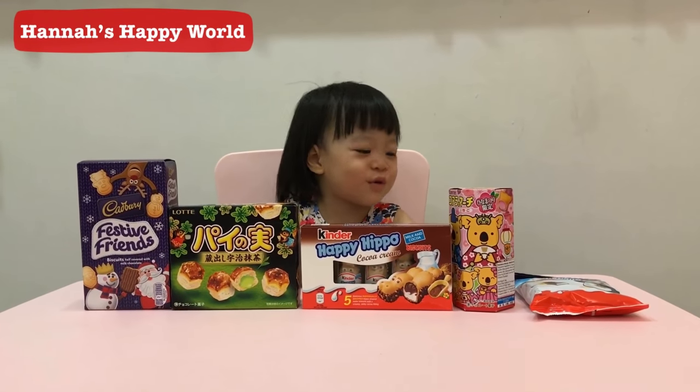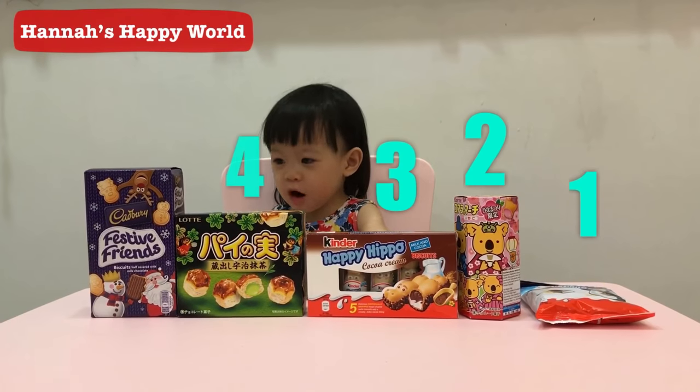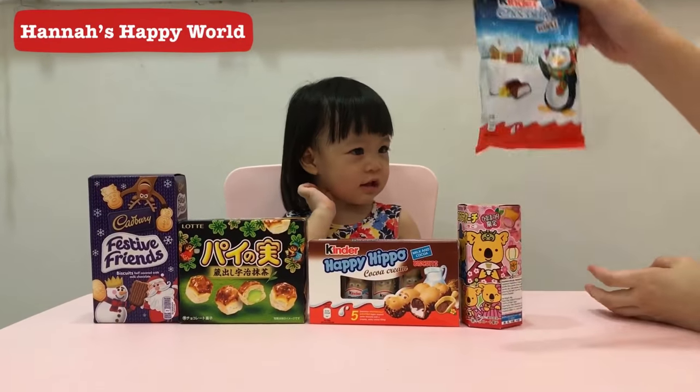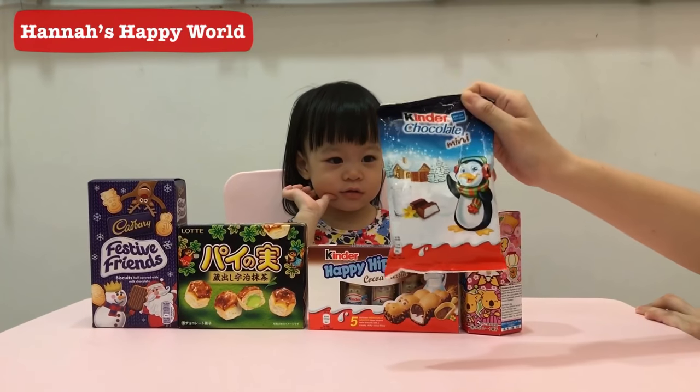Wow! How many do you have? Can you count? One, two, three, four, five. Good job, Hannah! Which one do you want to open first? This one? Okay, mommy will help you open. This is the chocolate mini with a Christmas tea.